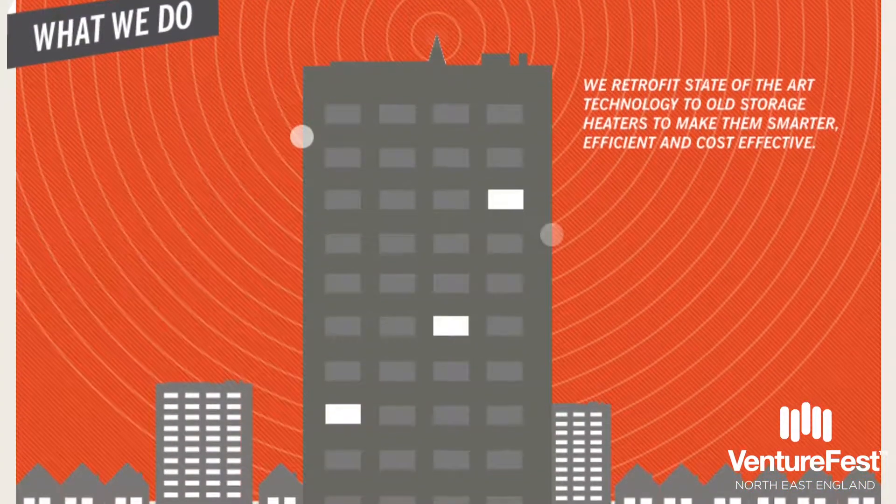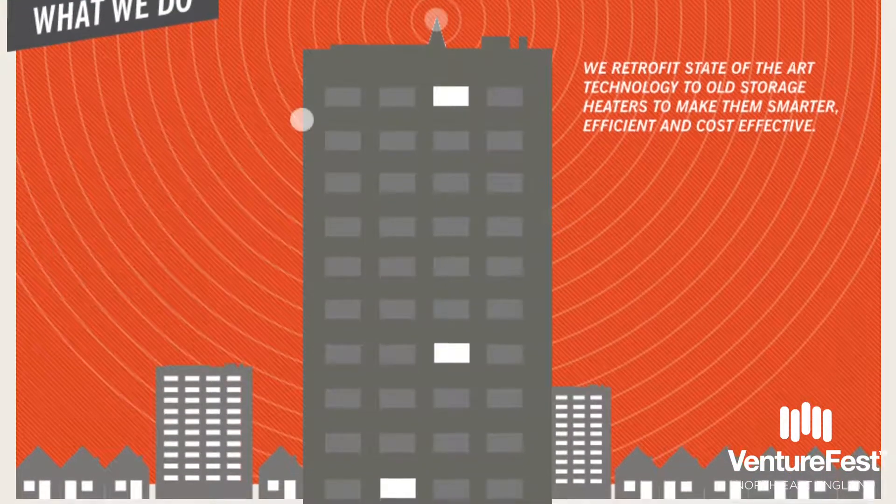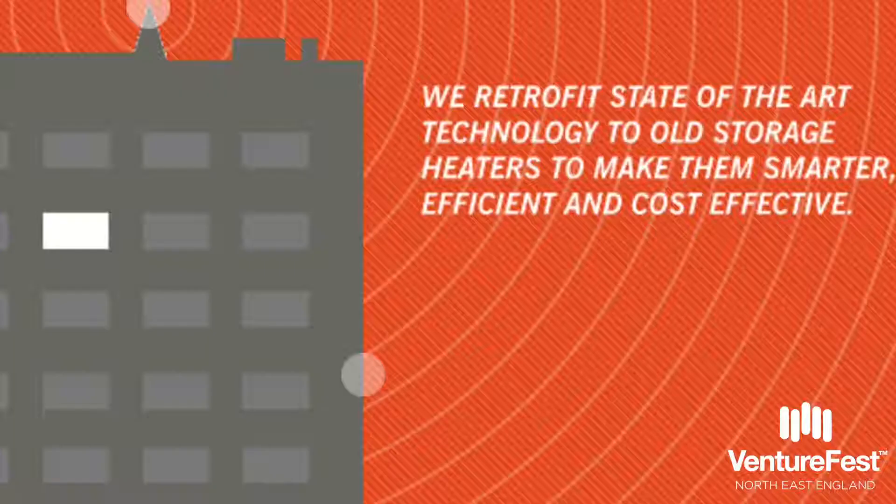BMS Home's innovation Thermionics is a way of controlling your electric storage heating or electric heating to get you as warm as possible for the least possible cost and using the greenest energy that is available on any one particular day.